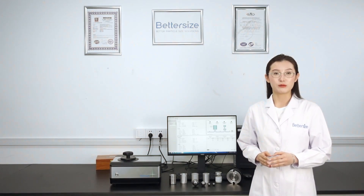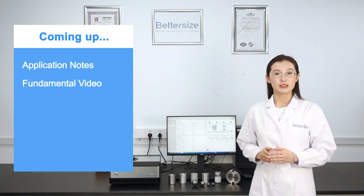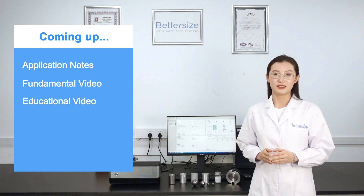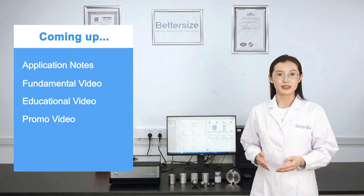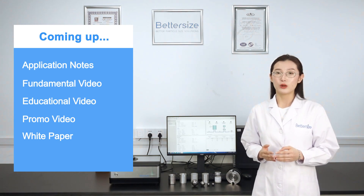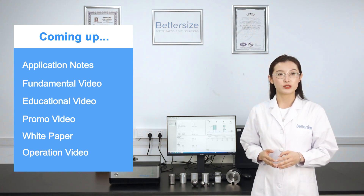To ensure you get the most out of BetterPick, we will be uploading a comprehensive package of resources. These will include five application notes that provide in-depth explanations of each parameter we can measure, a fundamental video that explains the principles behind the instrument, an educational video that will help you choose the right analysis guides for your needs, and a promo video that gives a general overview of BetterPick and its capabilities. We also have a white paper available that dives into the technical details of gas pycnometry and its applications. For those who need more hands-on guidance, our operation video will provide step-by-step instructions for using the instrument.